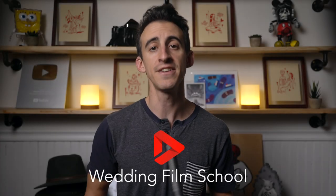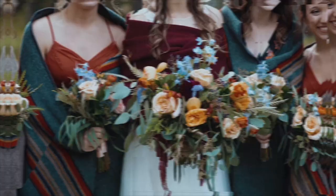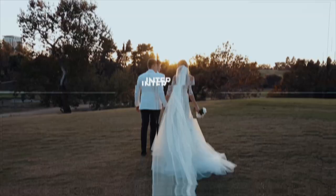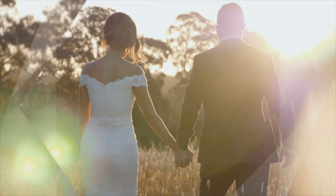Hey, Bobby here from Wedding Film School, a channel dedicated to inspiring and educating wedding filmmakers. In this video, I'm going to show you eight things that pros are doing for their wedding films that help set them and their work apart. If at the end of this video you found it helpful, I'd love to have you like and subscribe to follow along for more wedding filmmaking tutorials in the future. Let's jump in.